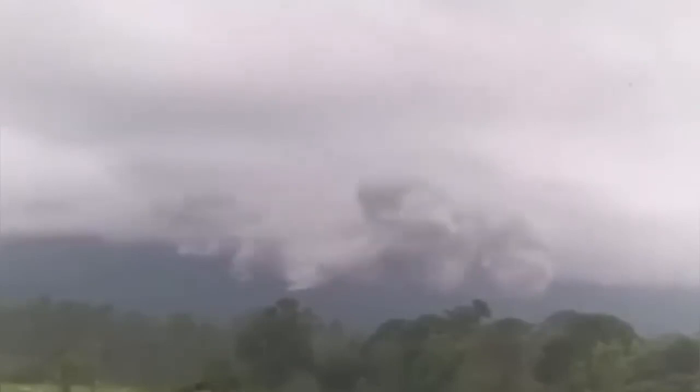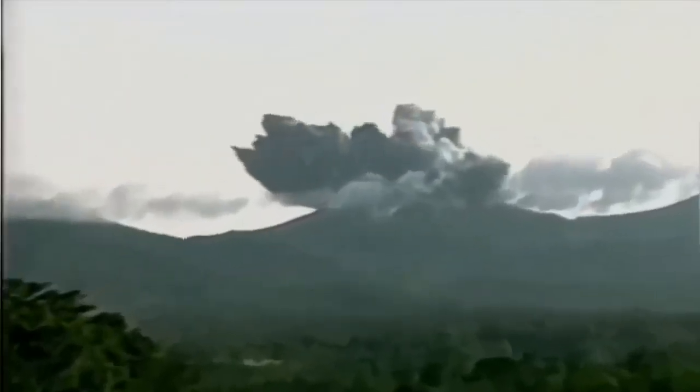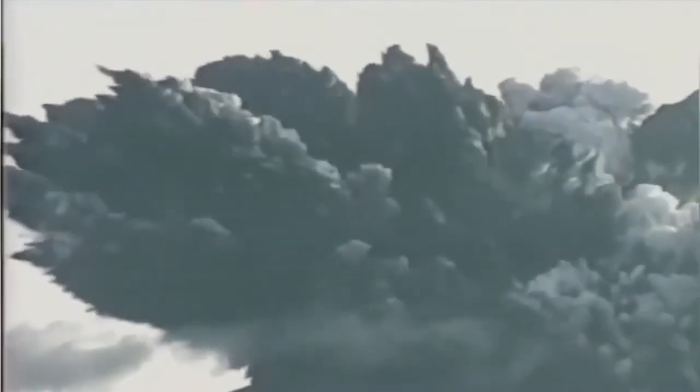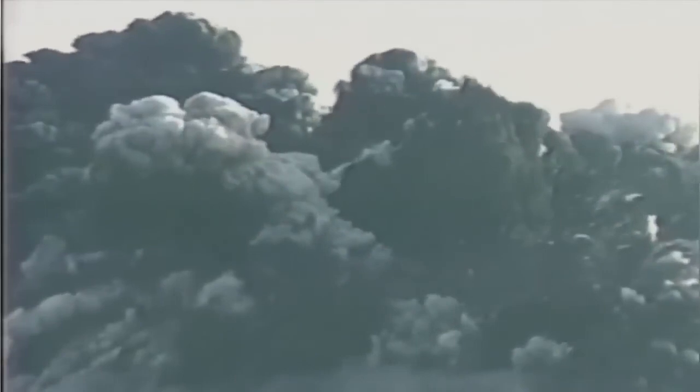It's a phreatic eruption, meaning the magma is in contact with water, so it creates a lot of steam, and the steam explodes under pressure when it erupts. In 1996 we had a similar eruption, very big actually, and even in 2017 we had another eruption — not at the scale of 1996, but it was an important eruption.